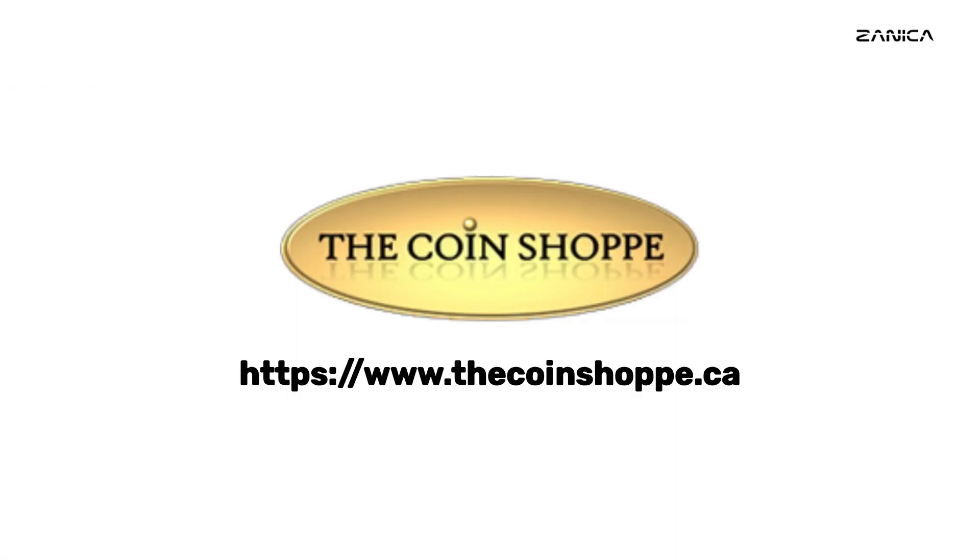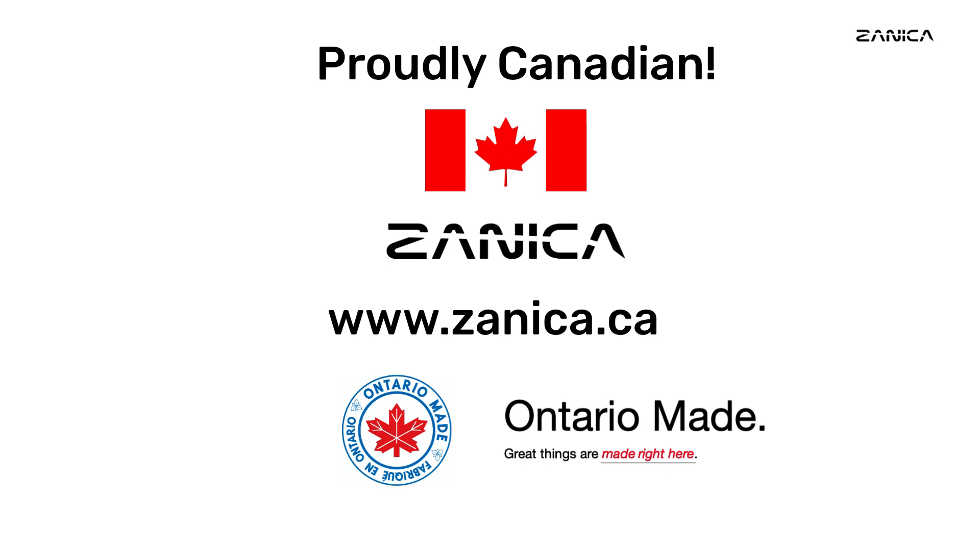Buy your coin now from the coin shop at www.thecoinshoppe.ca. And when it comes to preserving and showcasing your cherished collection, trust Zeneca for all your coin accessory needs. Unleash the power of your collection with their exceptional range of coin capsules, display boxes, and more. Explore their offerings at www.zeneca.ca and elevate your numismatic experience to new heights. If you enjoy our videos, please like and subscribe.